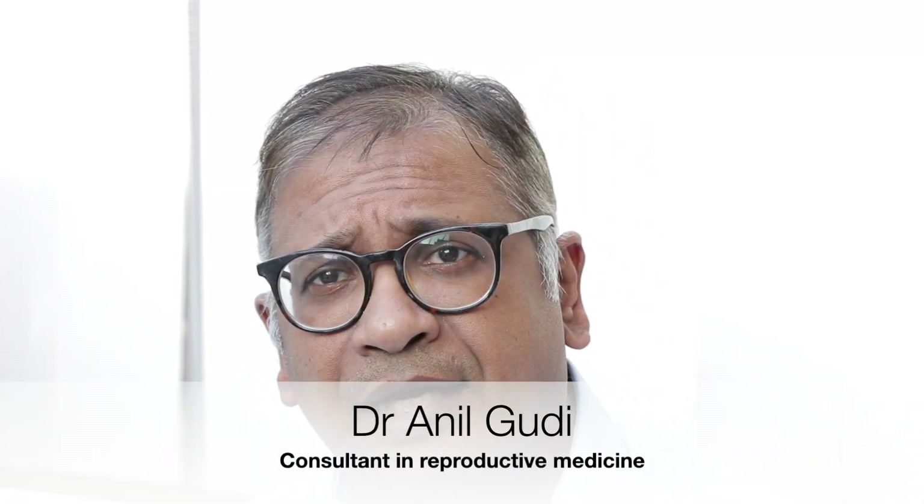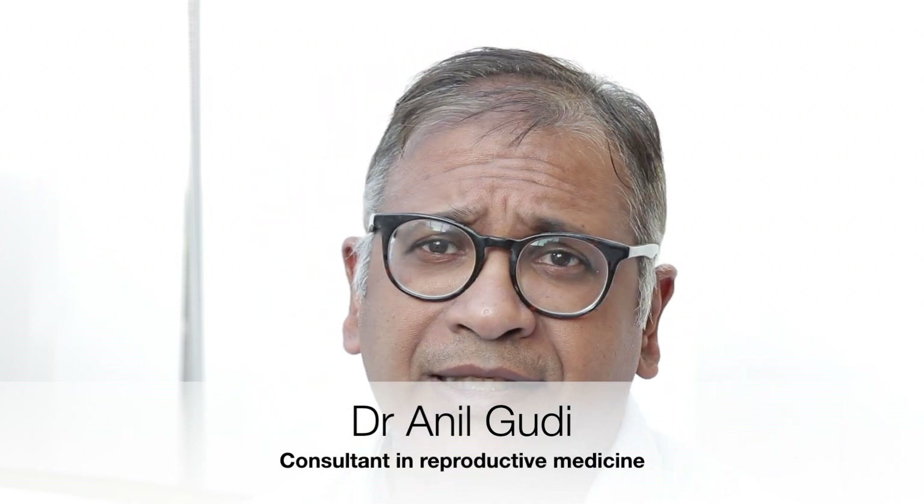Hello, I'm Dr. Anil Goody and I'm a consultant in reproductive medicine, surgery and assisted conception at the Hormerton Fertility Centre. Today we decided to talk on a different topic: how do we use clomiphene in IVF, and how do you use clomiphene in a slightly extended form.